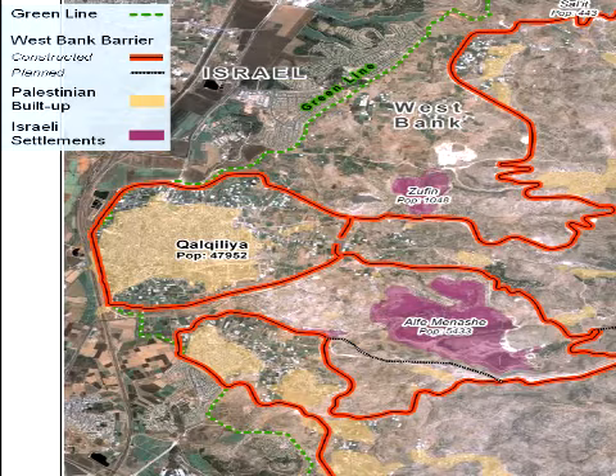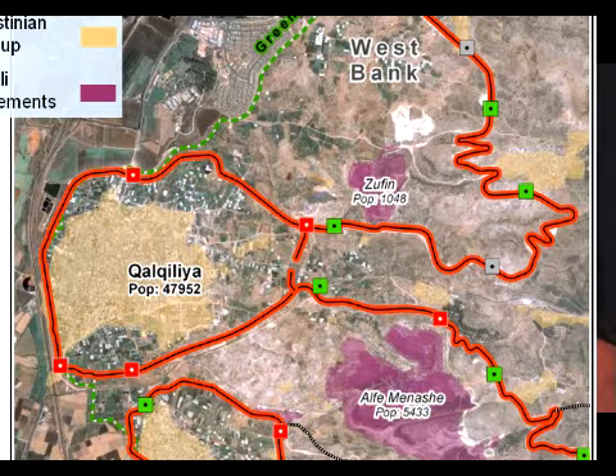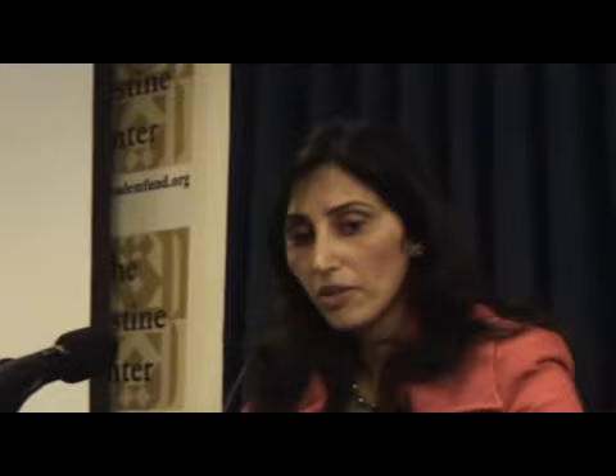Here's the population of the area of Kalkilia — the city itself plus a number of villages. Here's the reason why the wall goes so deep into the West Bank in these areas: it's because of the presence of two Israeli settlements, Zephine in the north and Al-Fay Menashe in the south. Both of those don't have a combined population of 7,000 people, and yet because of the presence of close to 7,000 Israeli settlers, the wall goes very deep into the West Bank and encircles not only the settlements but also their planned expansion areas.